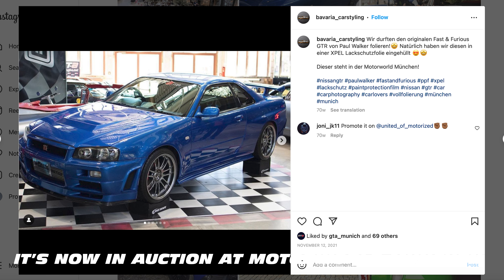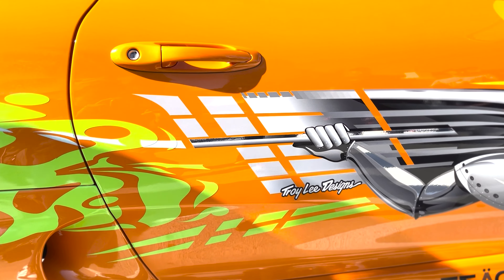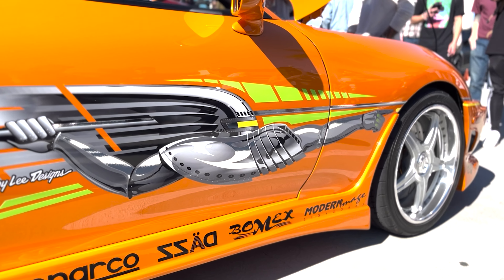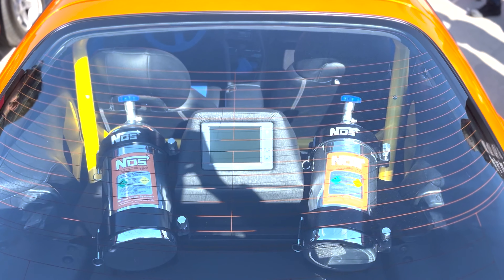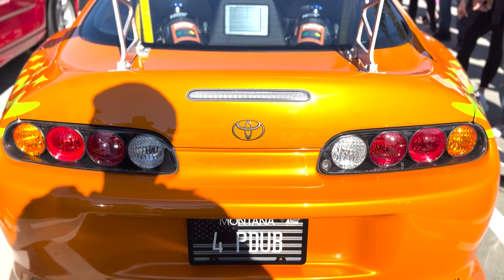The blue Skyline is now in Germany with GTA Munich — my friend Peter owns that car, and it's going on auction soon through Bonham's. As for the Supra build, Craig helped us acquire all the original components. That took way longer than we expected, but we were successful in acquiring all the correct parts and it slowly came together.